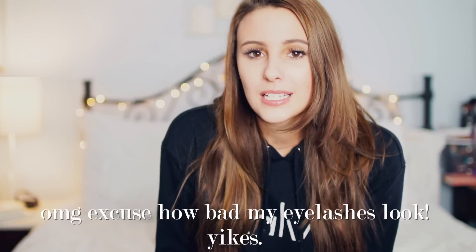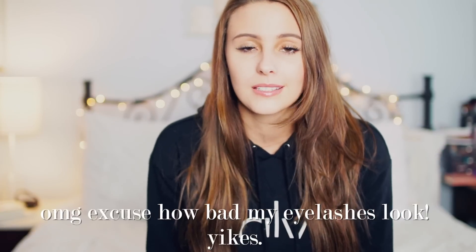Hi guys, welcome to my channel. Today's video is going to be about products that you should buy on Amazon. Amazon literally has everything and for such good prices — it's my go-to place before I buy anything else. I'm always searching on Amazon to see if it's cheaper there, because most of the time it is. So I have a list of products you should buy on Amazon. Pretty much all of these I've tried, and others I haven't tried but have heard super great reviews on. Let's go ahead and get started — I hope you enjoy this.